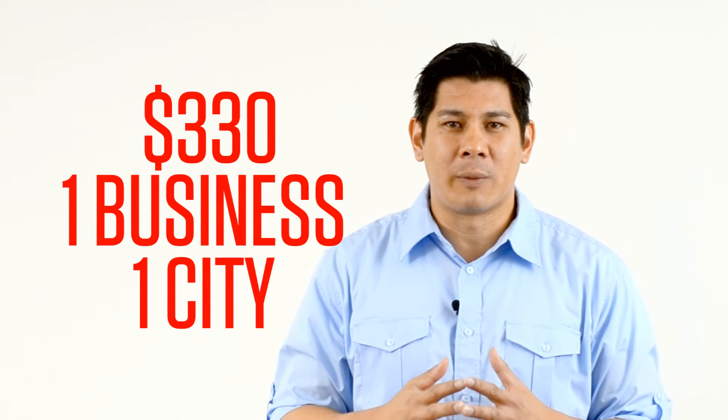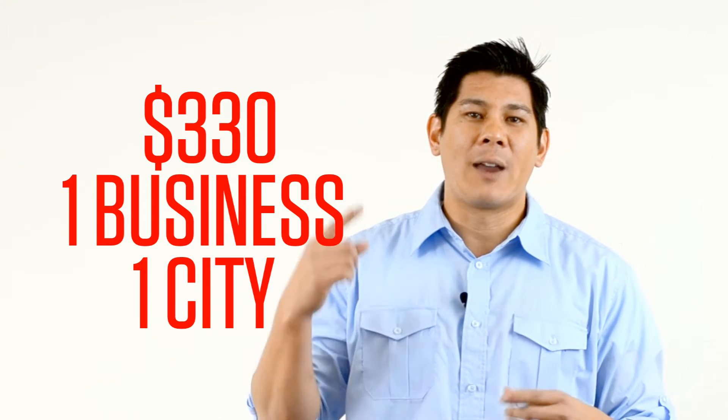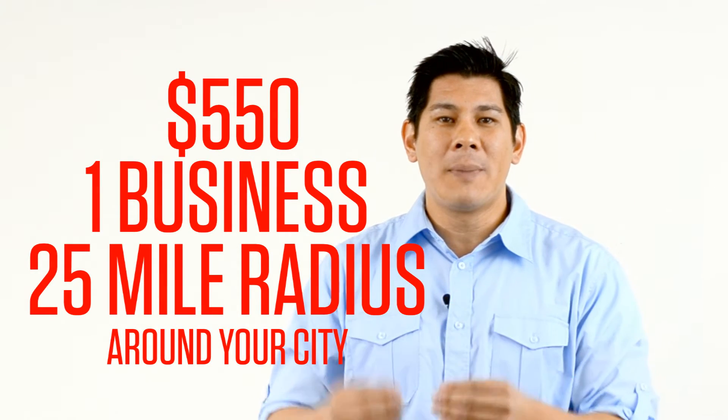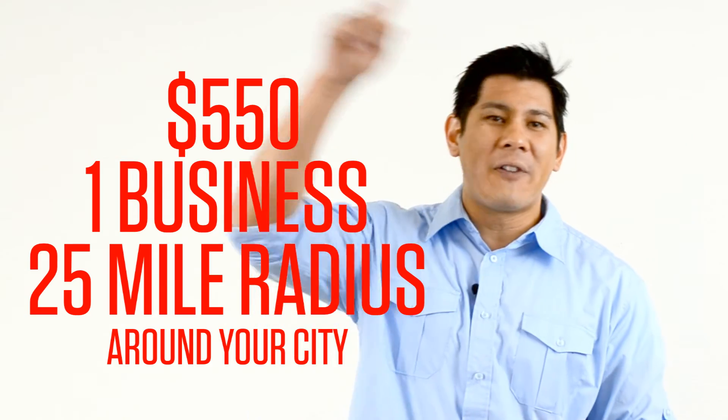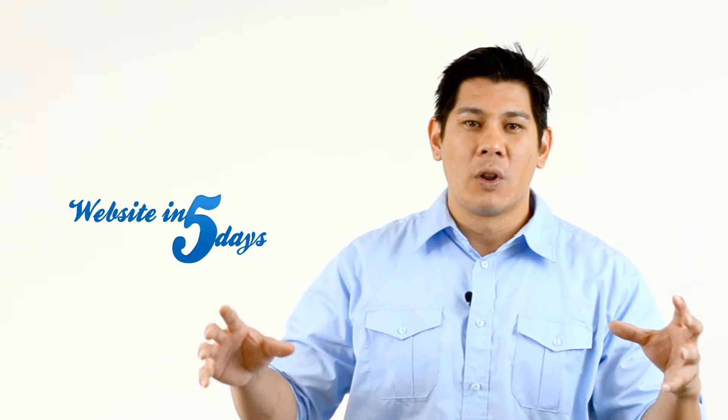With the $330 a month package, you're getting essentially one business category and one city — so like plumber, San Jose, California. With the $550 a month package, you're getting one business category and a 25-mile radius around your city, so if somebody puts in a city that's near you, you will show up.